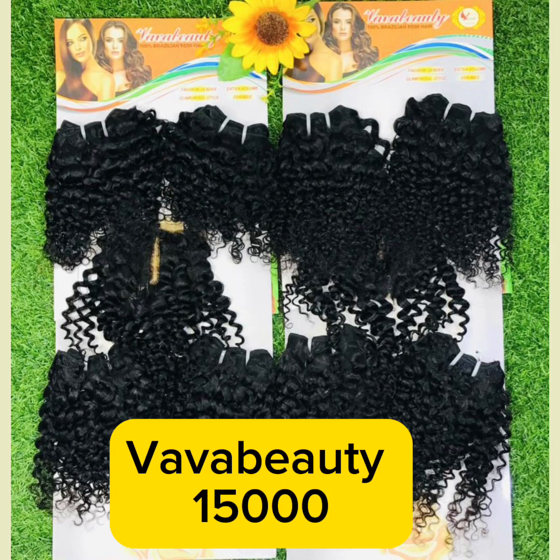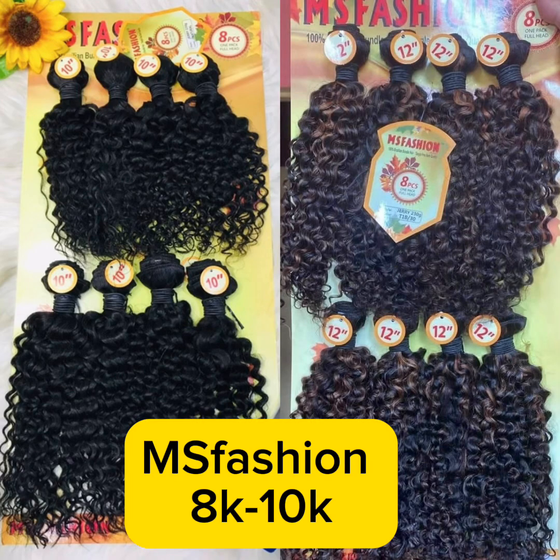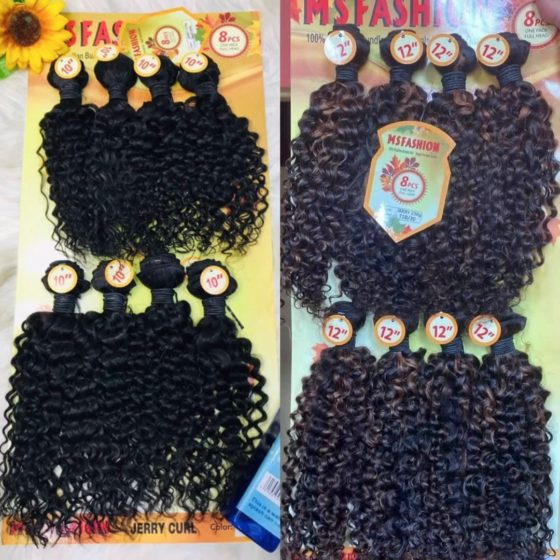If you want a good jerry coil that's also affordable, I really recommend Pretty Hair — it only comes in natural color which is not bad at all. The next is Vava Beauty, another hair that comes in jerry coil. Vava Beauty is not a new hair, it's always been in the market. It has a very beautiful jerry coil that mostly comes in short lengths of 8 and 10 inches. It comes with a closure as well.